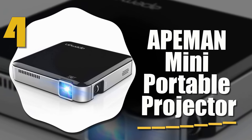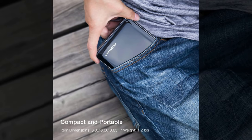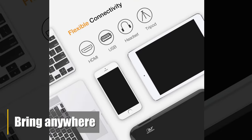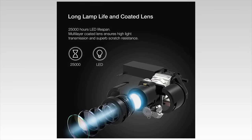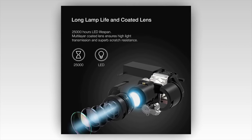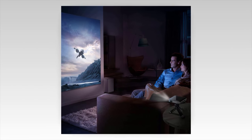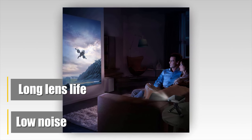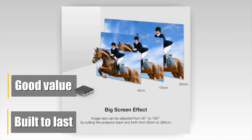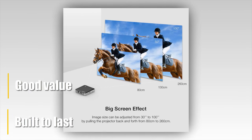Number four: the Apeman Mini Portable Projector. Sometimes the best projector is one you can bring anywhere and use for a variety of tasks. The Apeman Mini Portable Projector has a low profile and is super light at 0.44 pounds. The low noise and long lens life make it an excellent investment — durable, reliable, and strong on value and efficiency.